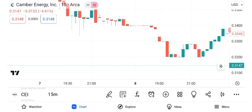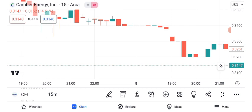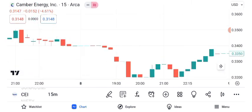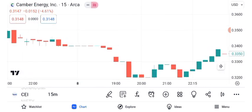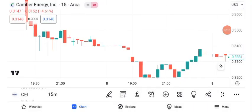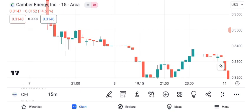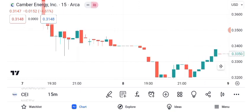In conclusion, Canberra Energy Inc. presents an intriguing opportunity for traders. While it has experienced recent price movements and chart patterns, always keep in mind that the stock market is dynamic and influenced by various factors. Before making any trading decisions, conduct thorough research or consult with a financial advisor. Stay informed about the latest news and market trends. Thank you for joining us today, and happy trading!